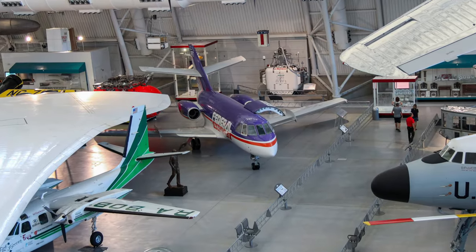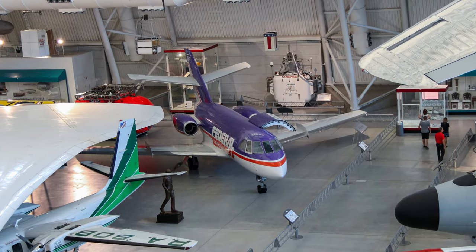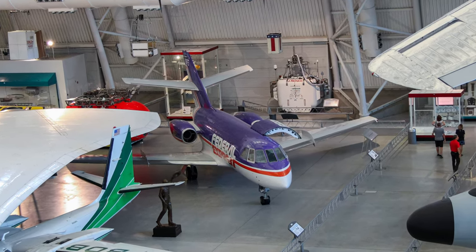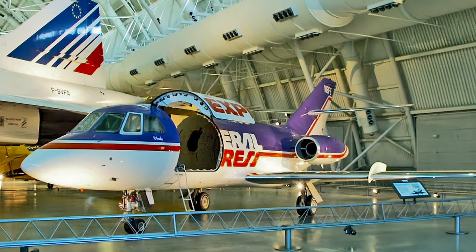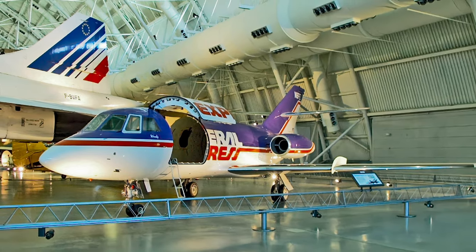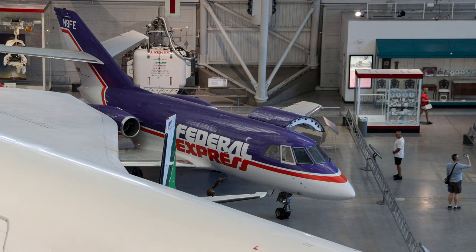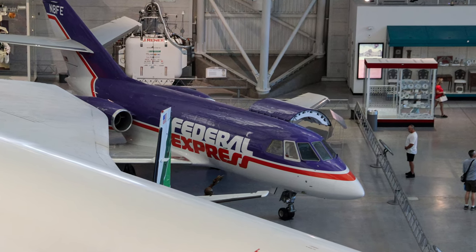The Dassault Cargo Falcon 20 is a French jet aircraft that was the first to carry a Federal Express air package. The Series 20 was modified for cargo use, including an oversized cargo door and a strengthened floor. Within a decade, 33 were flying in the Federal Express network.